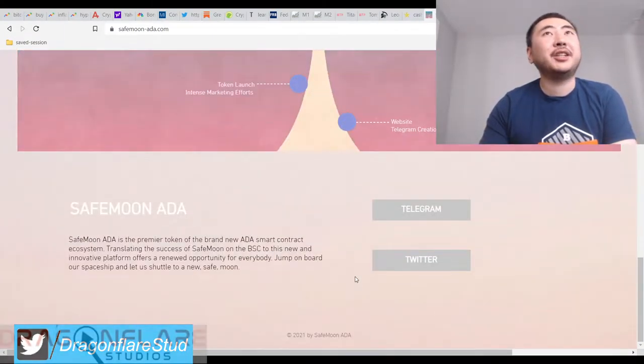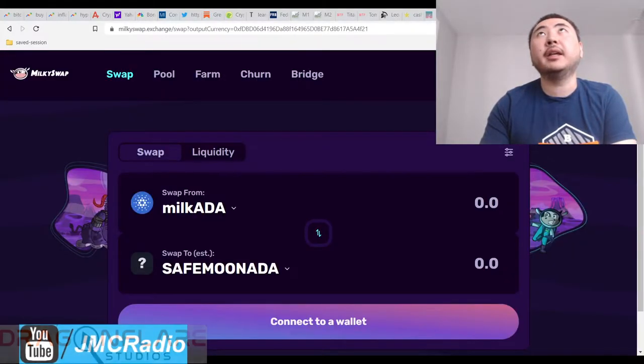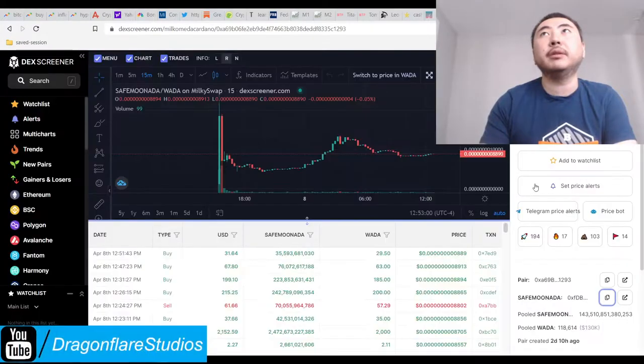There's actually no buy link on their page, so you would have to actually get the chart, which then you get the contract address. I already copied it, and I put it into the MilkySwap exchange with the output currency. I'm going to leave this link here. This is the particular token that I've been buying.